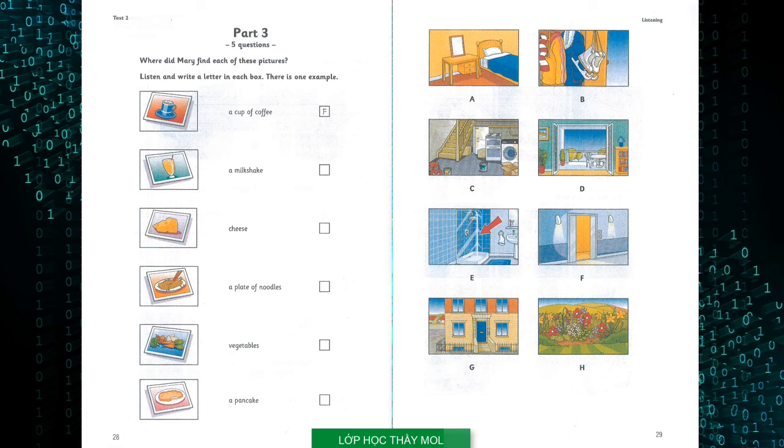Now you listen and write a letter in each box. 1. Were the pictures of food easy to find? Sometimes. I found the picture of a pancake quickly. Where was that? Over a mirror in my friend's bedroom. I walked in and it was there in front of me. What did you do when you found something? We had to write the name of the place on some paper.